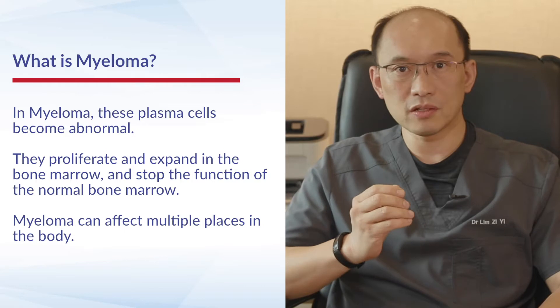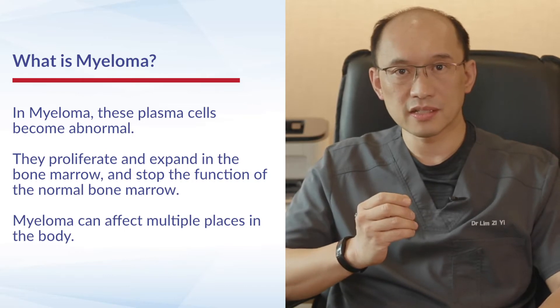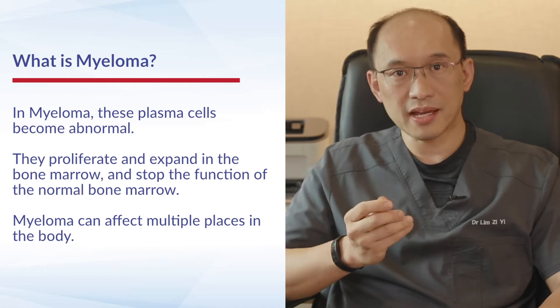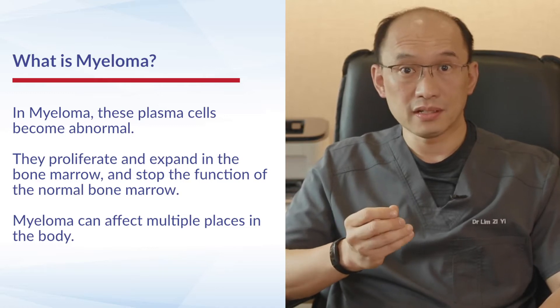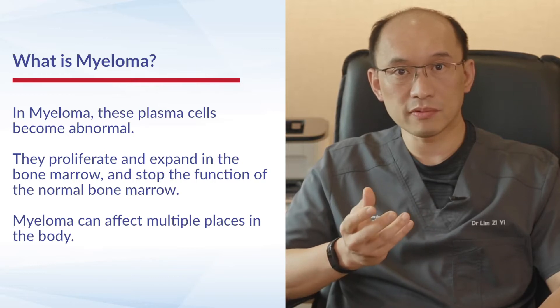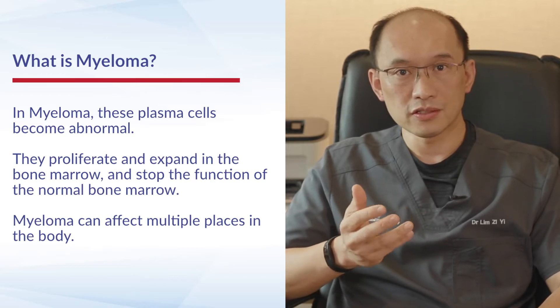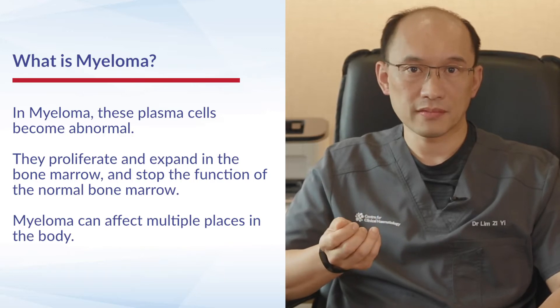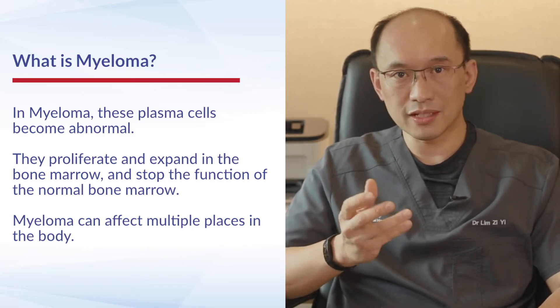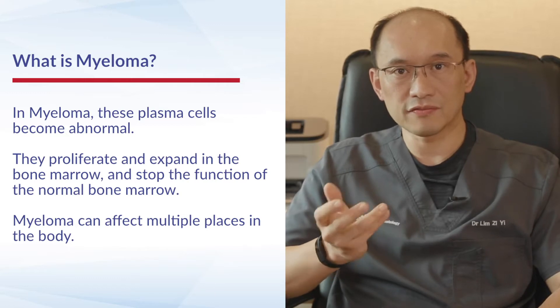However, in the situation of myeloma, these plasma cells become abnormal and they start to proliferate and expand in places that they shouldn't be. Particularly in the bone marrow, plasma cells expand and stop the function of the normal bone marrow, causing normal bone marrow cells to fall. In addition, myeloma can infiltrate parts of the body's tissues and affect end organ functions.